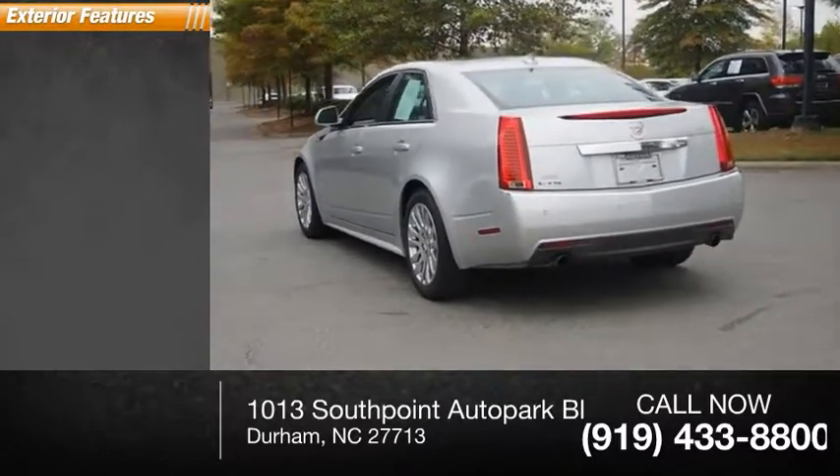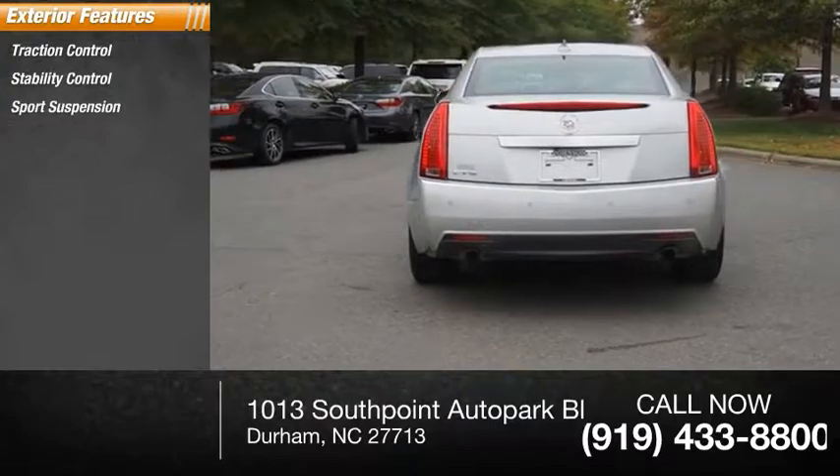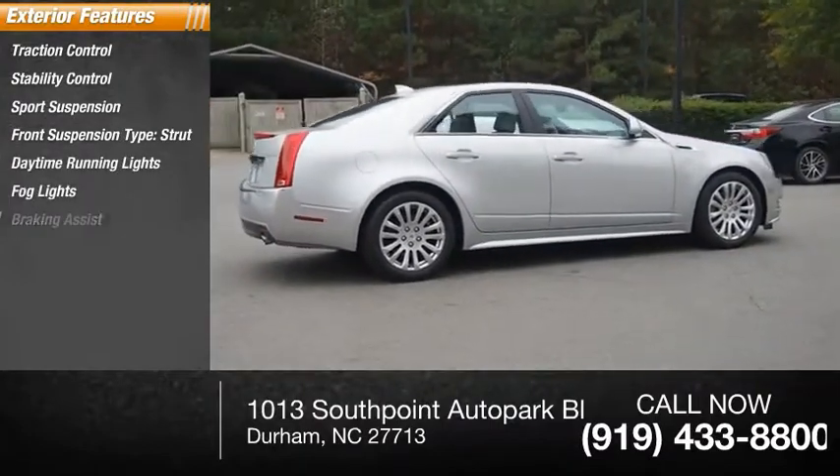Here are some of this vehicle's great options: traction control, stability control, sports suspension, front suspension type strut, daytime running lights, fog lights, and braking assist.